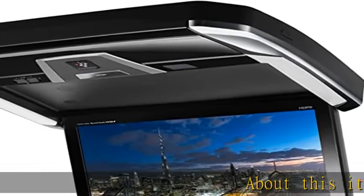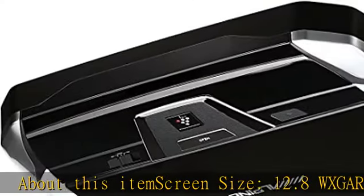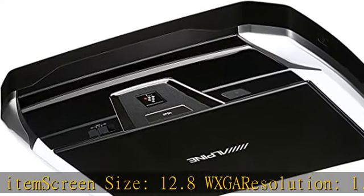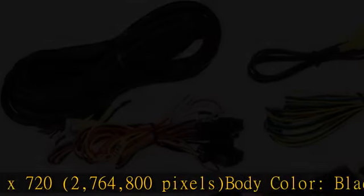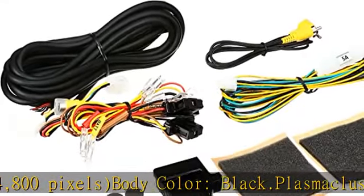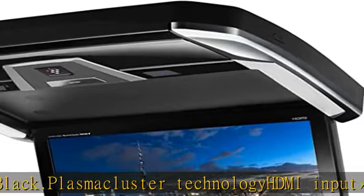About this item: screen size 12.8 inches, WXGA resolution 1280x720, 2,764,800 pixels, body color black, dot plasma cluster technology, HDMI input. See more product details in the description to get this product today at the best price.